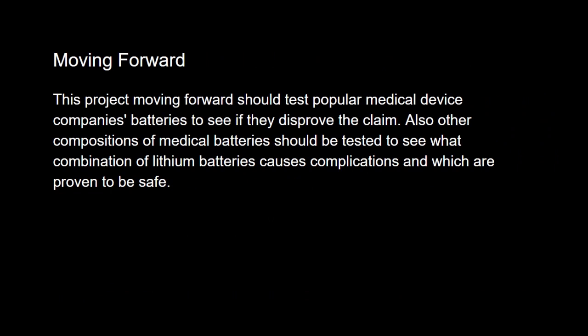Moving forward, this project should test popular medical device companies' batteries to see if they disprove the claim. Also, other compositions of medical batteries should be tested to see what combination of lithium batteries causes complications and which are proven to be safe. We would also recommend future students to be trained on the environmental SEM instead of the field emission SEM for a larger sample size and the ability to analyze the chemistry of the samples.